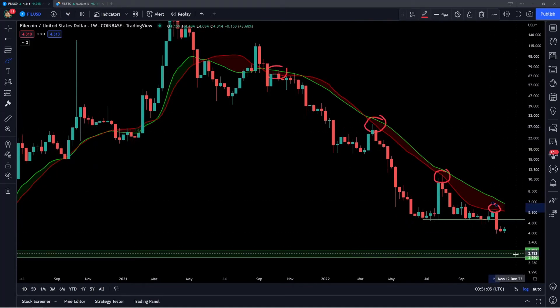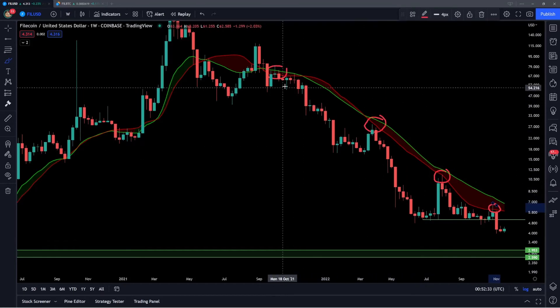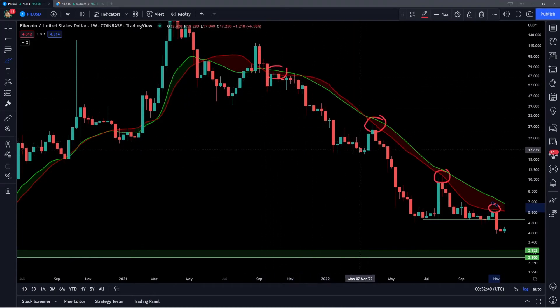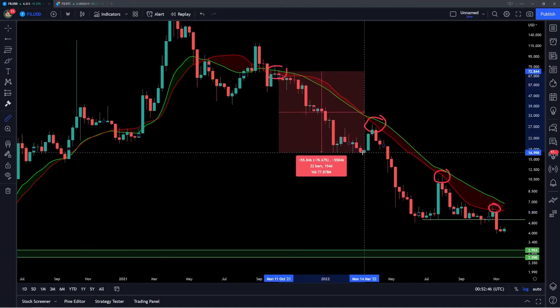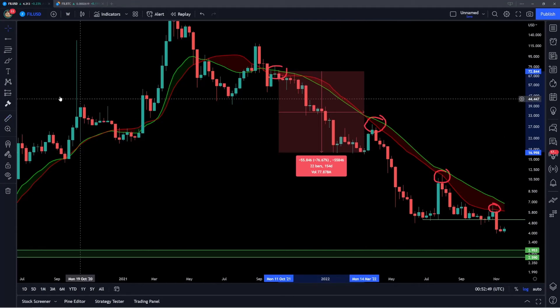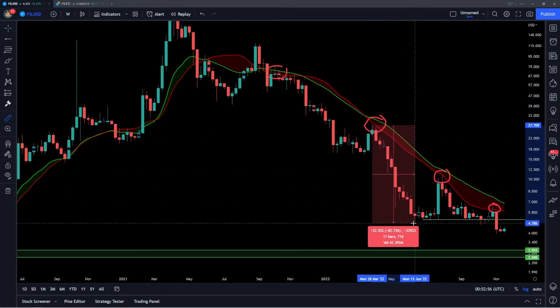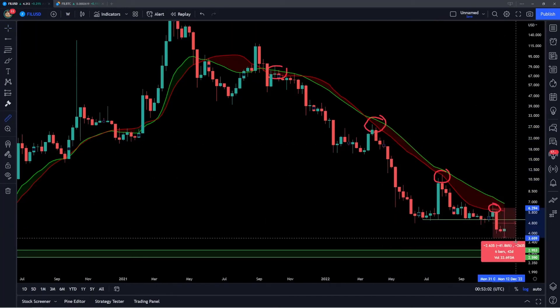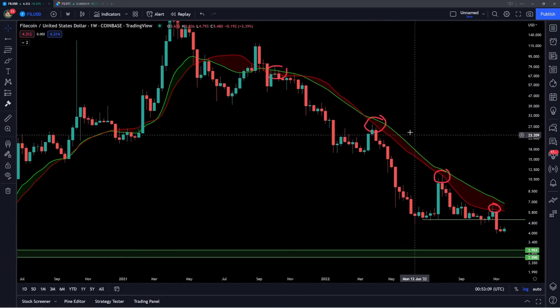At this point I would say there is a likely scenario that we do have a further leg down into this longer-term zone of support, because we've seen this pattern play out time and time again. That pattern is coming up into this band of resistance and then proceeding to drop down further over the next few months. The rejection in October of 2021 led Filecoin down another 76% in just the following 22 weeks. Then the rejection in March took us down about 82% in just the following 11 weeks. So I wouldn't say it's unlikely or unrealistic that we have, say, a 50% correction into this longer-term zone of support, given how many times we've seen that pattern happen.